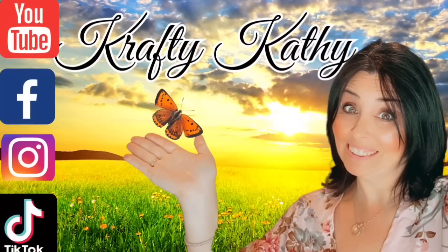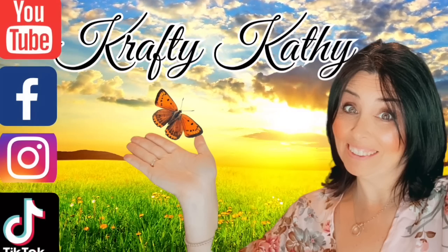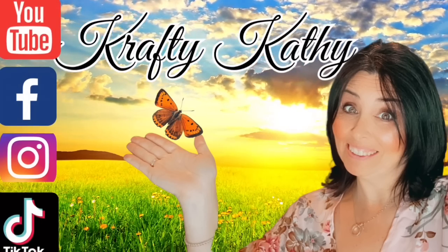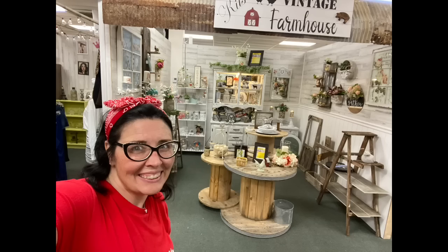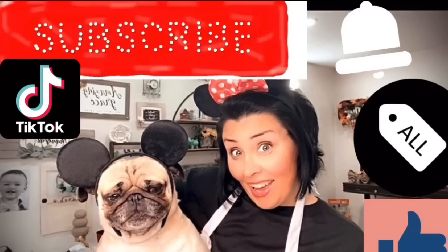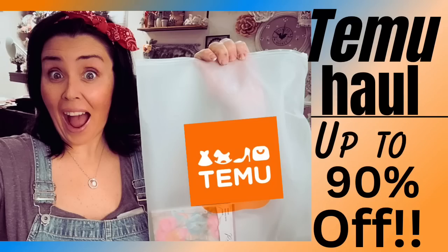Well, hey there! Welcome to the channel where you will find love, laughs, and DIYs. My name is Crafty Kathy. I am the owner and creator of Kids Vintage Farmhouse here in beautiful Chattanooga, Tennessee. And today we're going to do one of your favorite videos, a T-Moo haul. So let's jump in.